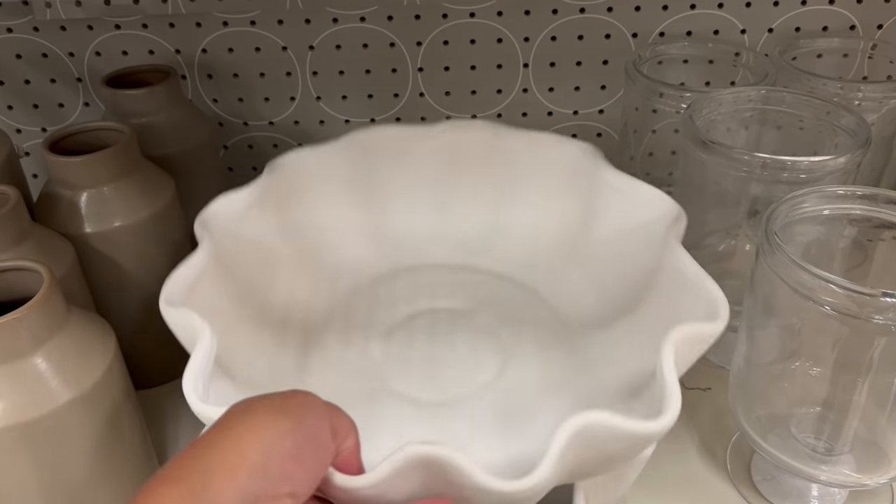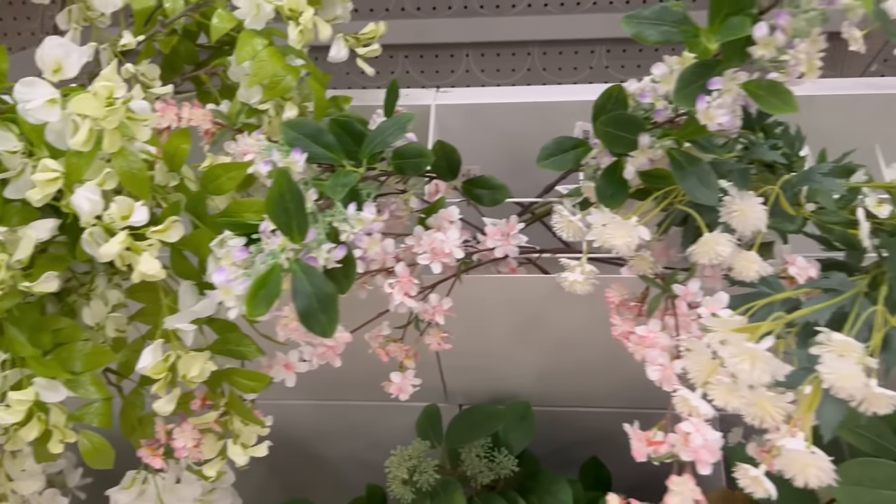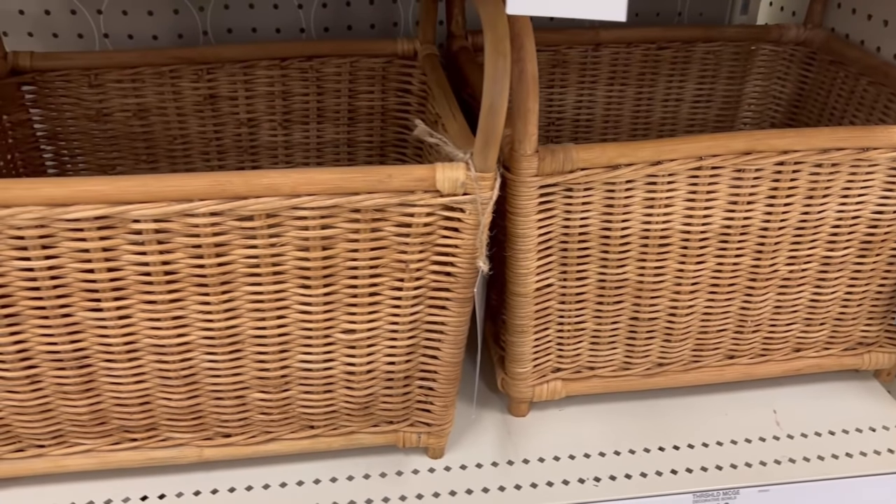Hi guys, welcome back to my channel and welcome if you are new. Today's video is a super fun one. I have been waiting to share with you guys some of the new items that I picked up from Target from their spring line of Hearth and Hand and Studio McGee. They have some really, really good goodies and I actually got some footage from Target too that I'll share a little bit later in today's video.